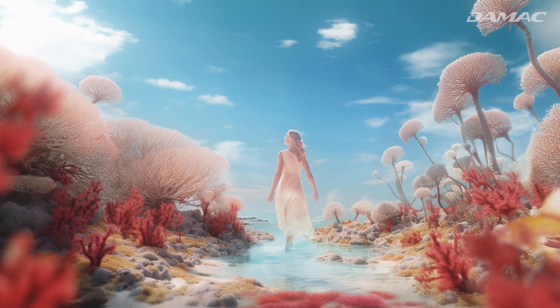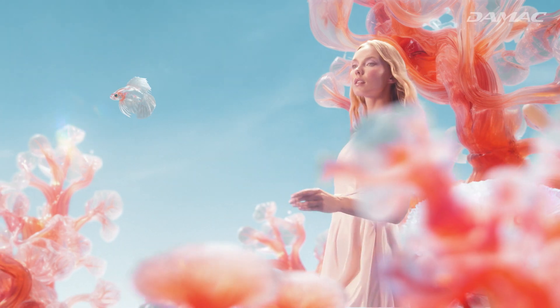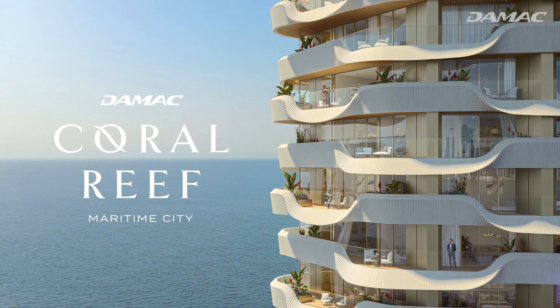Step into wonder, serenity and spirited environments. Discover a kaleidoscope of luxury that's steeped in legacy — an oceanic dream come to life. This is Demac Coral Reef.